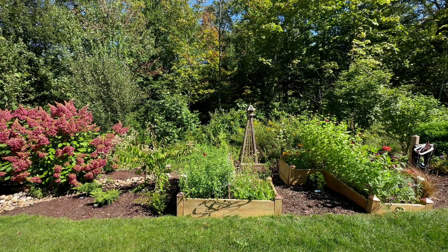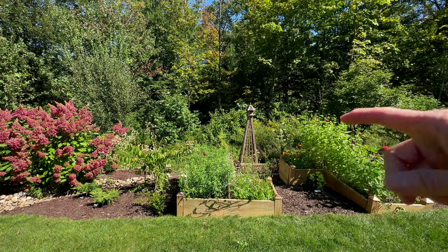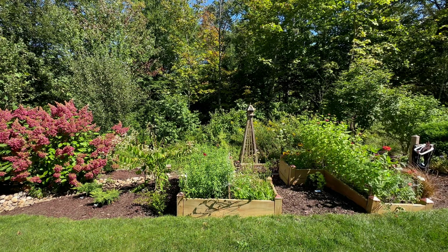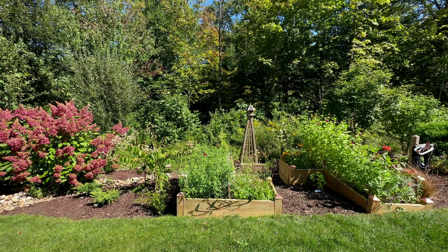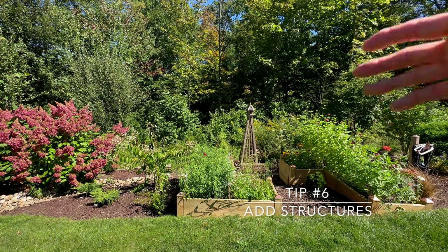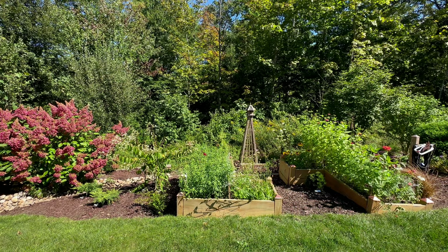I mentioned in a couple of videos ago that I had to take down a trumpet vine that was on a bird tower support. This is where we moved it back here, and I've just added some perennial hibiscus back here. Winter interest from things like arbors, bird feeders, and bird towers — that kind of structure is very effective.